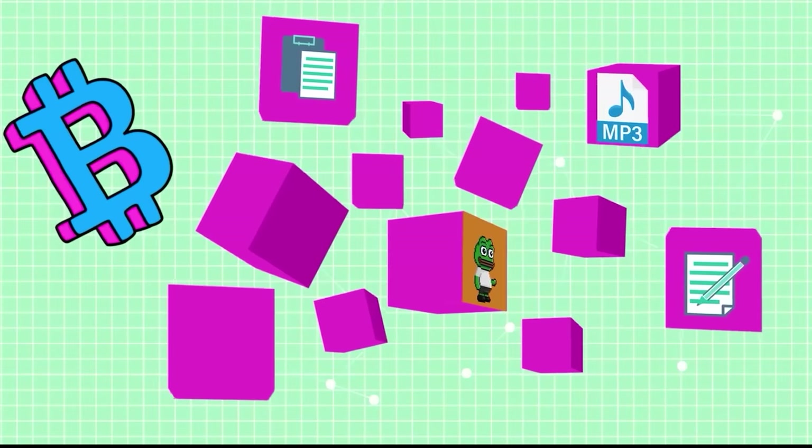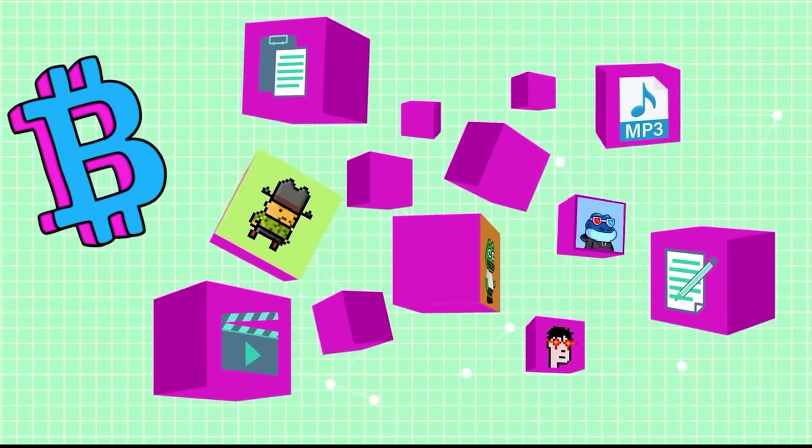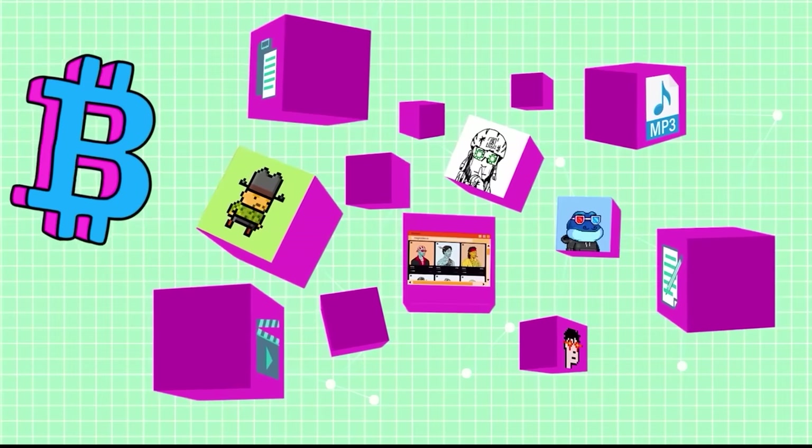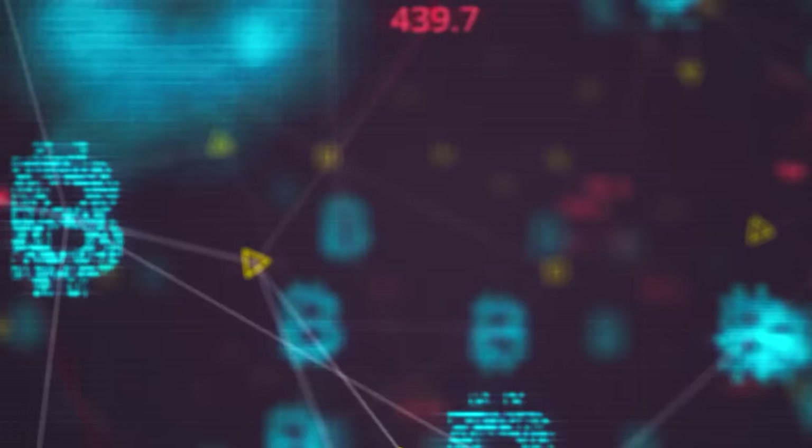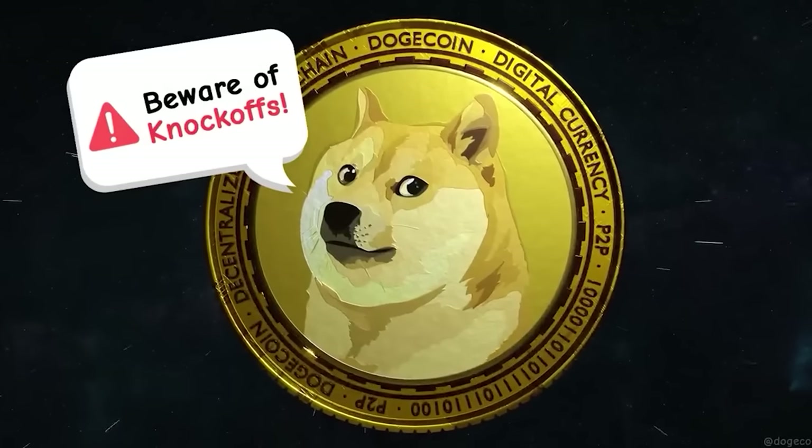The Runes protocol allows us to create tokens on Bitcoin, similar to how on Ethereum there are tokens launching every 20 seconds. We're now going to be able to do that on Bitcoin. There's about to be a ton of meme coins hitting the market as well as some utility tokens linked to specific platforms. So if you're able to find the right ones, there are plenty of generational wealth opportunities available in the coming days.